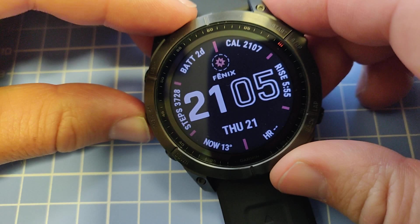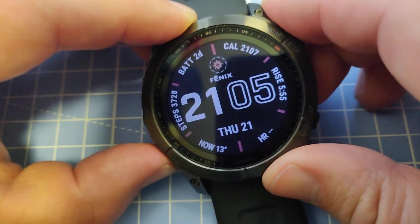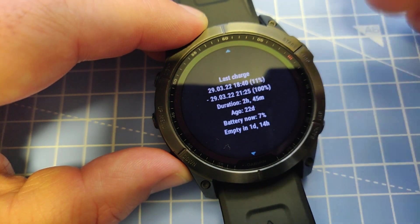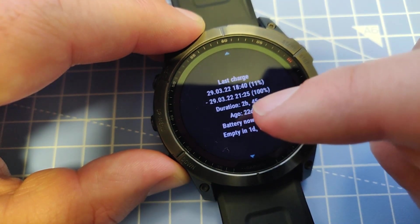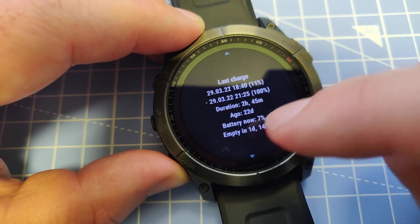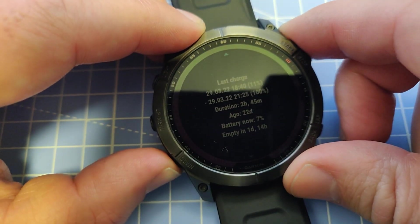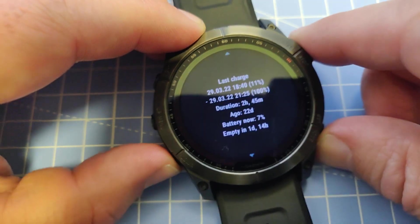We can access the widget by going down to the widgets. In the BatteryCraft widget we can see that the device was charged on the 29th, 22 days ago, and the battery now has 7% and will be empty in one day and 14 hours.